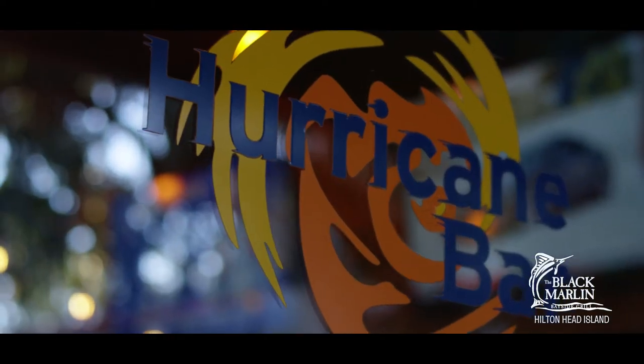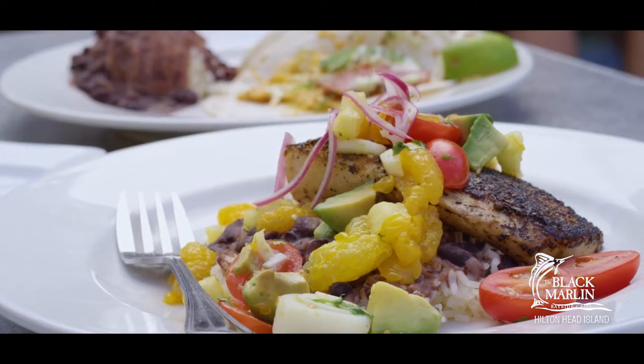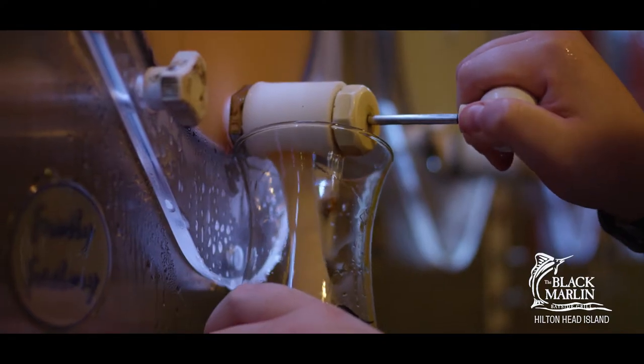Black Marlin Hurricane Bar is the best of all worlds. You can come and have a fantastic meal or just a great time drinking, hanging out, watching a band. It's the only place to be.